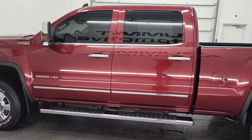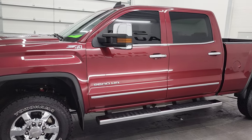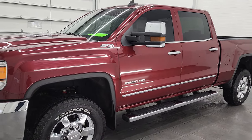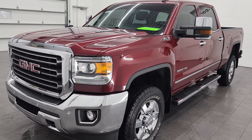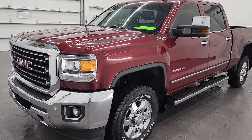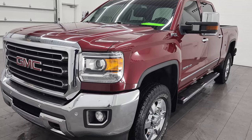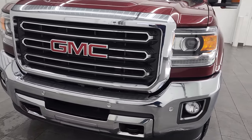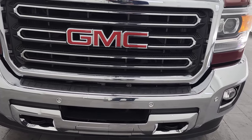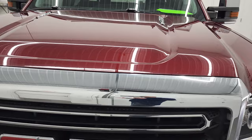This 2015 GMC Sierra 2500 has the 6.6 liter Duramax diesel engine with the LML engine which puts out 397 horsepower. This truck has been fully safety inspected by our service shop, has a fresh oil and filter change. All the fluids have been checked and topped off and this truck is 100% ready to go. We're gonna go all the way around in this video — inside, underneath, start it up and take a look under the hood.